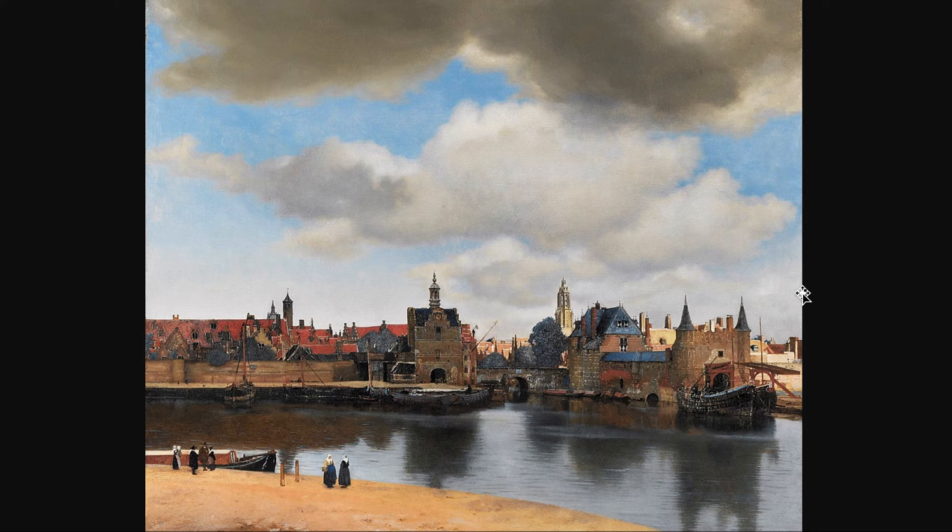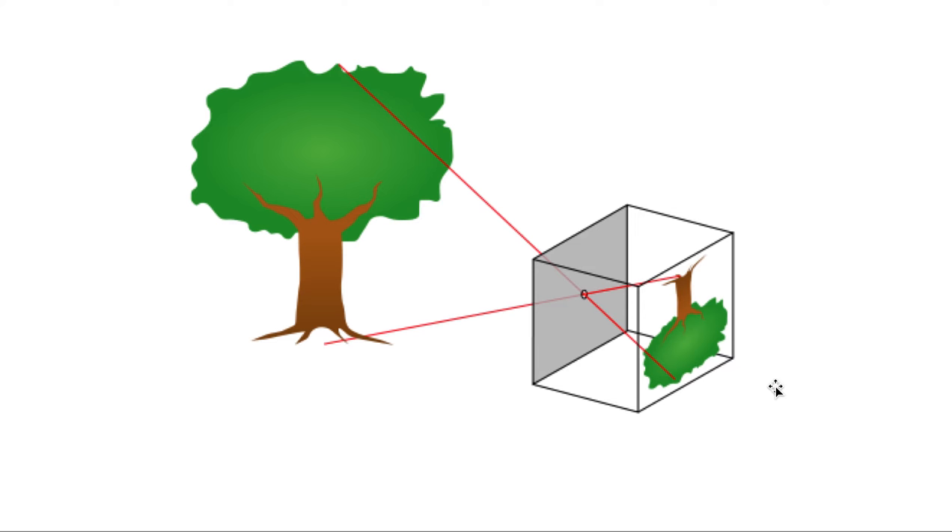This is one of Vermeer's very few exterior paintings — a view of his hometown of Delft. I love this; I've seen it in person and it was my favorite painting in that museum. This brings us to a discussion about how he may have cheated: he used an optical device called a camera obscura — a dark box — to help him place everything he saw in the exact correct location, as though using a camera.